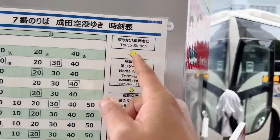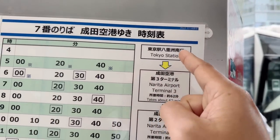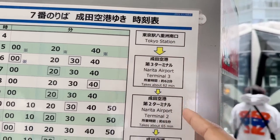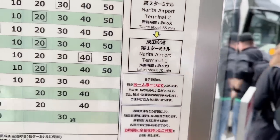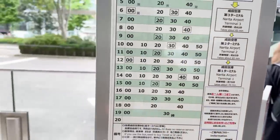The last thing to show: Tokyo Station to Narita Airport Terminal 3, Terminal 2, Terminal 1 — here's the full schedule. That's all you need to know.